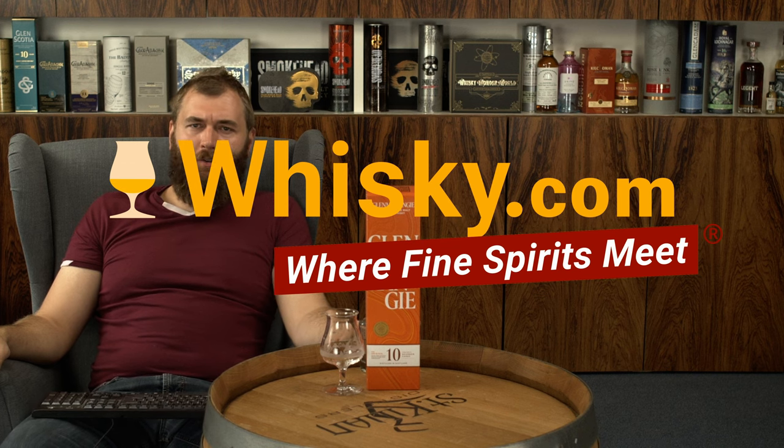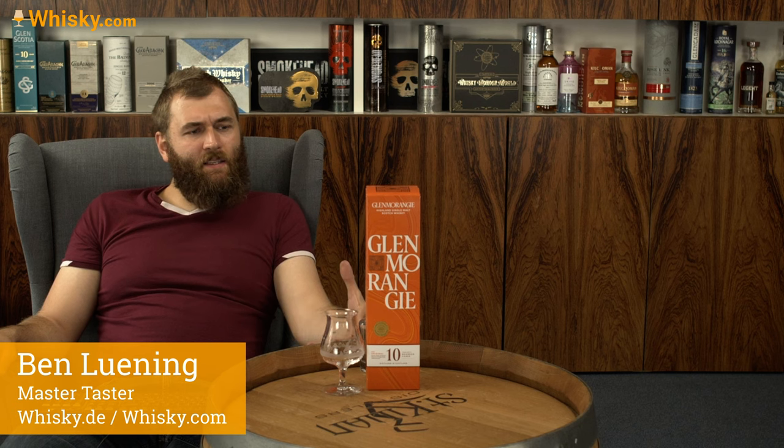Hello and welcome to Whisky.com where fine spirits meet. Today we have the Glenmorangie Original — the 10-year-old expression. It's a nice expression to feel the character of the distillery, as it's only been matured in first and second fill bourbon casks. Glenmorangie has a policy of using their casks just once or twice before they're sent elsewhere.